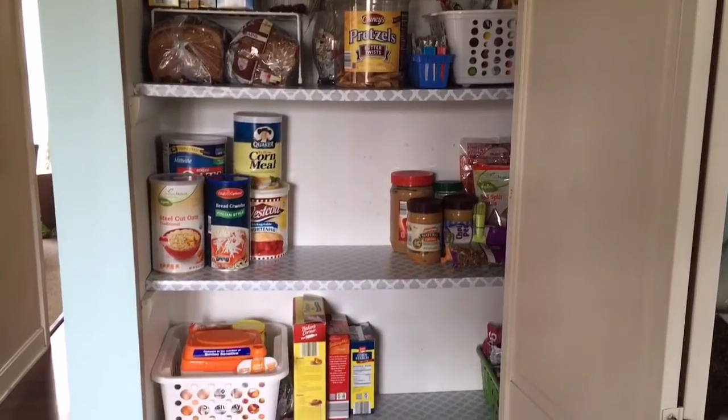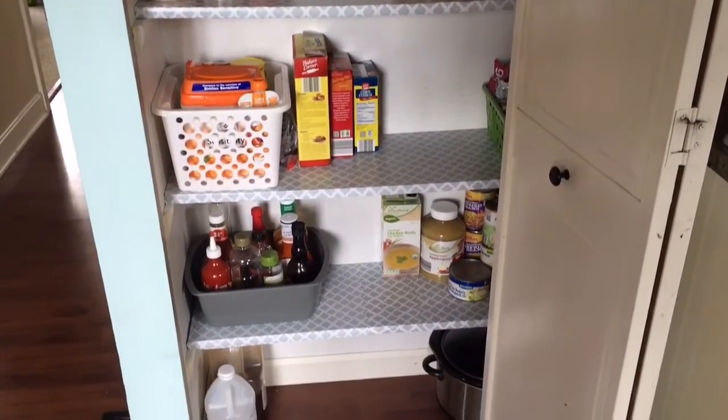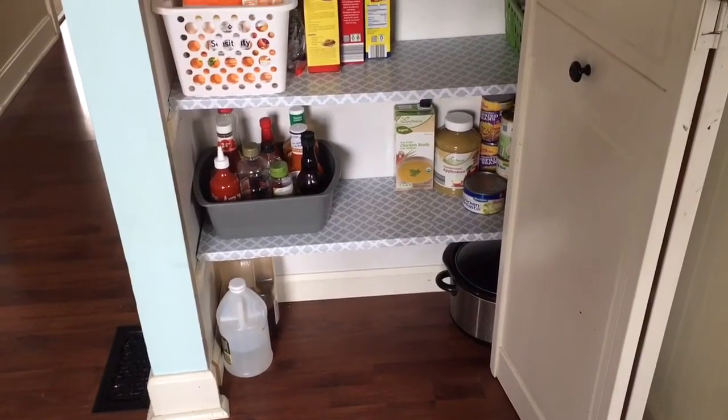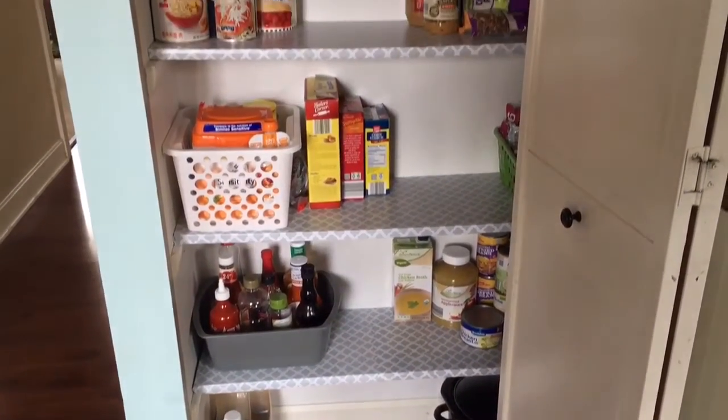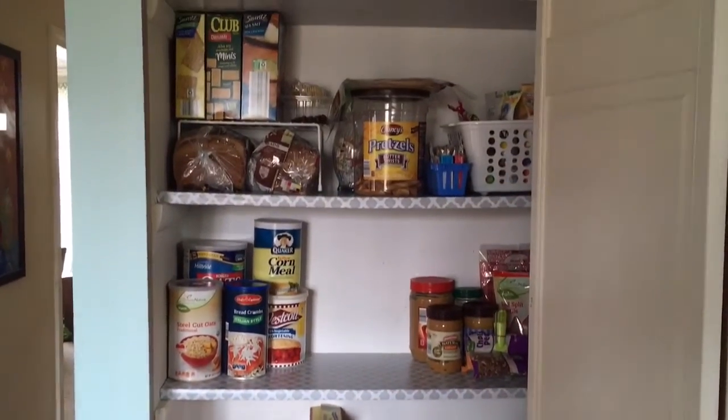I used some Dollar Tree bins and a little shelf that I had and a couple other bins in there — nothing fancy at all. If you want to see the total finished project with the back wall done, then follow me on Instagram and I will post that in a week or two. Thanks so much for watching! Have a great day!